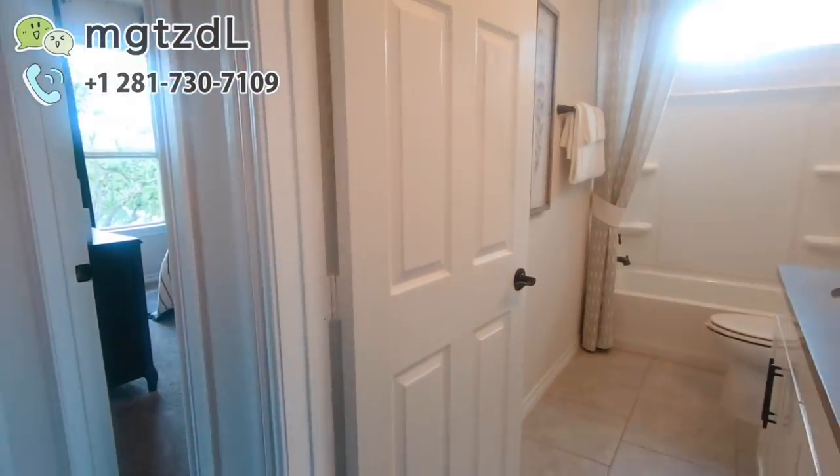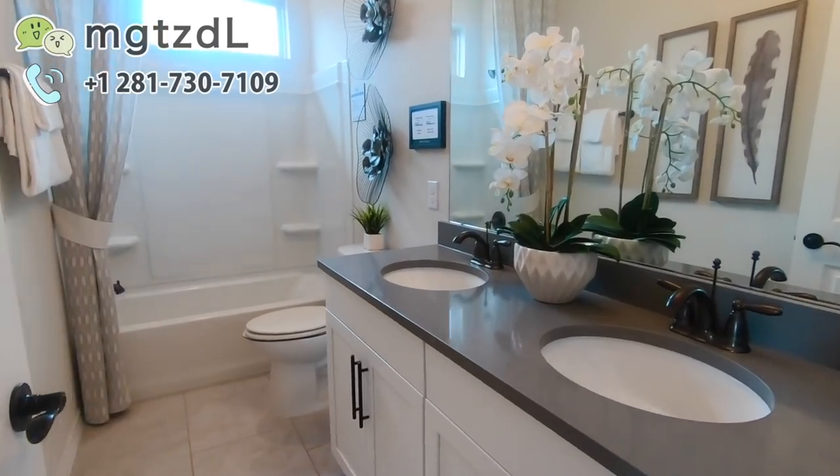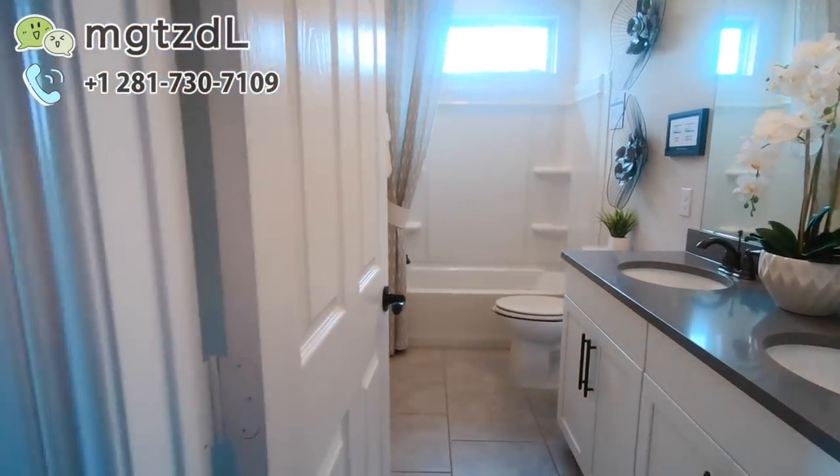我们来看另外两个卧室。卧室的门口是一个共用的洗手间，这个洗手间也是有窗户的。这个户型让我感觉最好的地方就是每个房间都非常明亮。